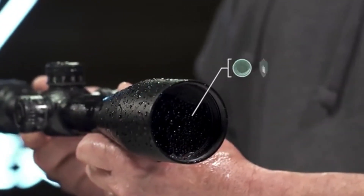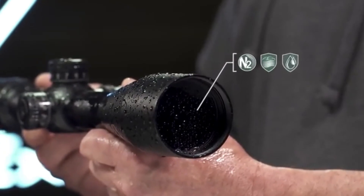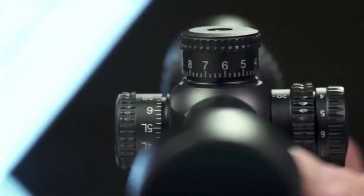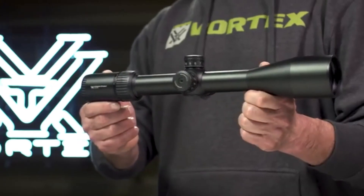O-ring seals and nitrogen purge provide reliable waterproof and fog-proof performance in adverse weather conditions. The Strike Eagle rifle scope gets you in the game without costing you a fortune, and it's covered for life by the Vortex VIP warranty.